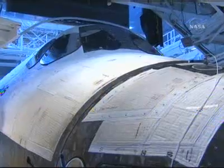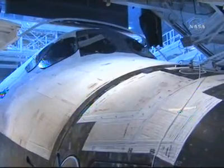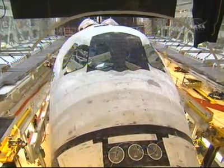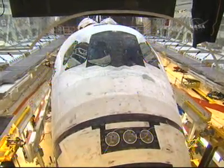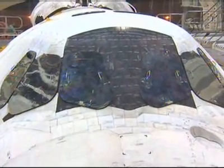In preparation for Space Shuttle Atlantis' STS-122 mission to the International Space Station, Atlantis was moved this morning from its hangar into NASA Kennedy Space Center's Vehicle Assembly Building. That rollover from its orbital processing facility began at 6:05 a.m. Central Time and arrived in the Vehicle Assembly Building's transfer aisle at 7:03 a.m. Central Time.